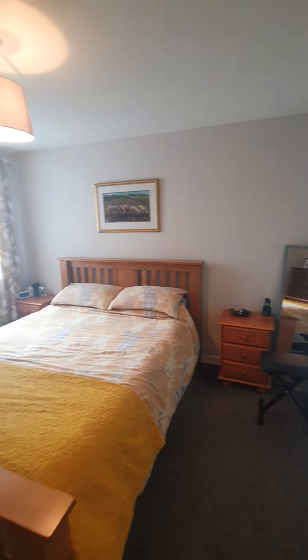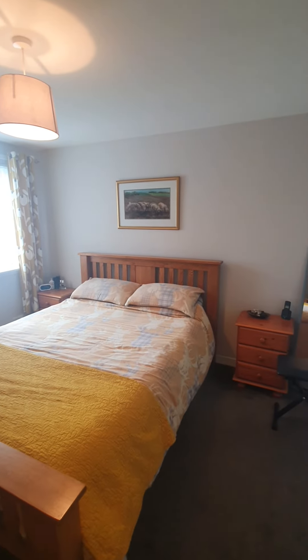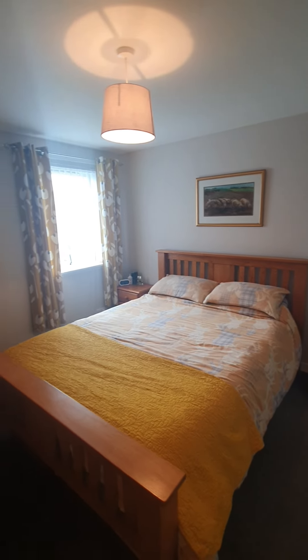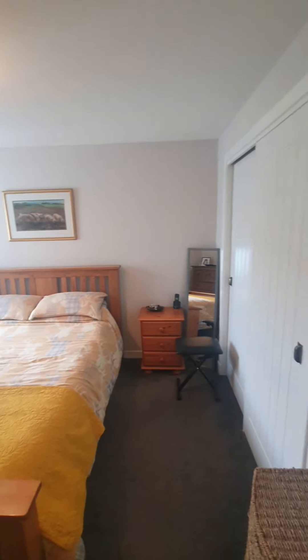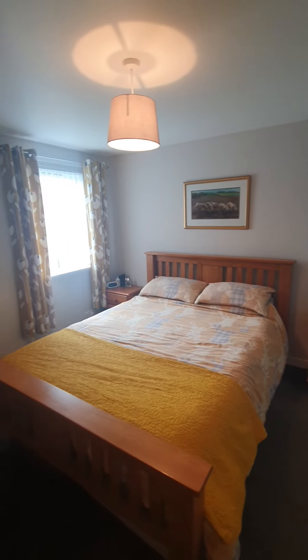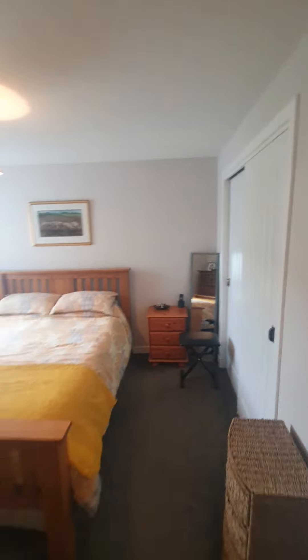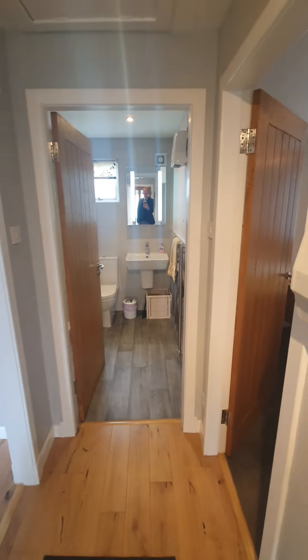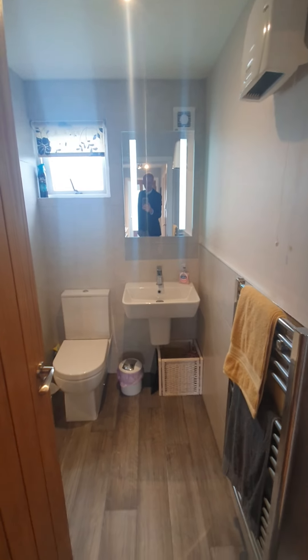There is also a storage cupboard in the hallway, perfect for getting your ironing board, hoover and bits and bobs in. We then come into bedroom number two, which is the slightly bigger of the two — a fantastic size double room. And you have double fitted wardrobes for storage as well. So two great size double rooms.